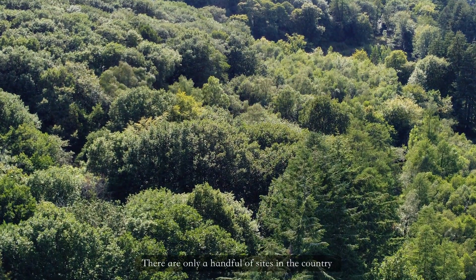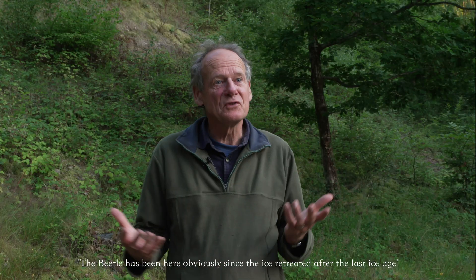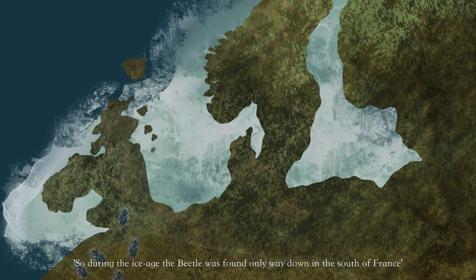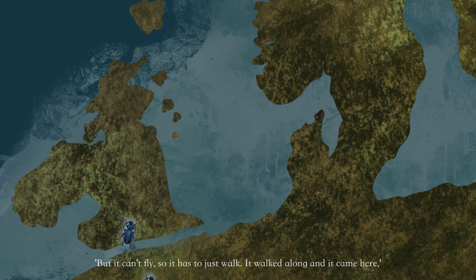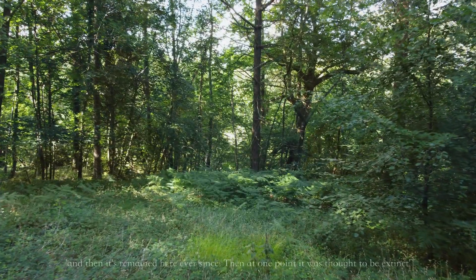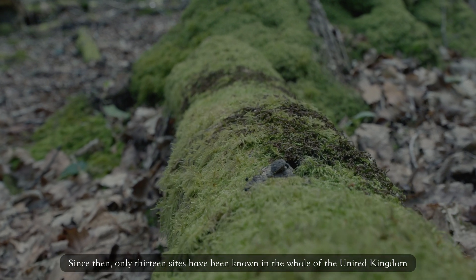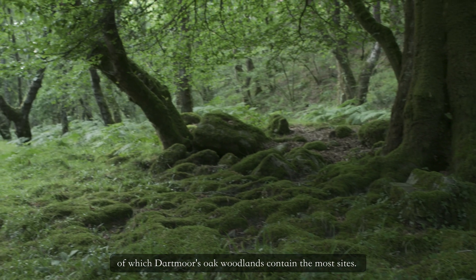There are only a handful of sites in the country, restricted only to the southwest of England and south Wales. The beetle has been here since the ice retreated after the last ice age, when the UK was joined to France. During the ice age it was found only in the south of France; after the last ice age the woodlands advanced further north and the beetle came with them. But it can't fly, so it just walks — and it settled in what became southern England when the channel formed, and has remained here ever since. It was once thought to be extinct, until in the 1980s someone found it on the southern edge of Dartmoor. Since then only 13 sites have been known in the whole of the United Kingdom, of which Dartmoor's oak woodlands contain the most sites.